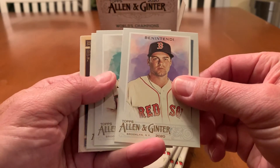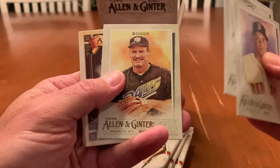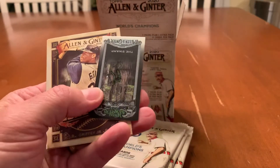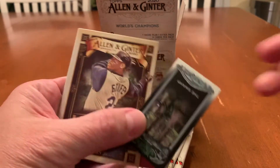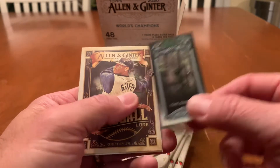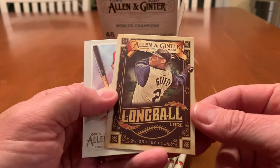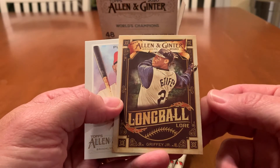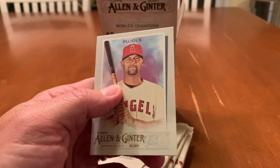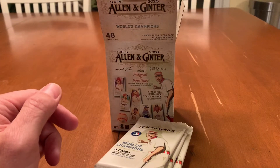We've got Andrew Benintendi, Max Kepler, Wade Boggs. We've got 'The Swamp — It's Where Monsters Live,' an interesting insert. We've got Ken Griffey Jr., Long Ball Lore — it's an insert. And Albert Pujols, future Hall of Famer.